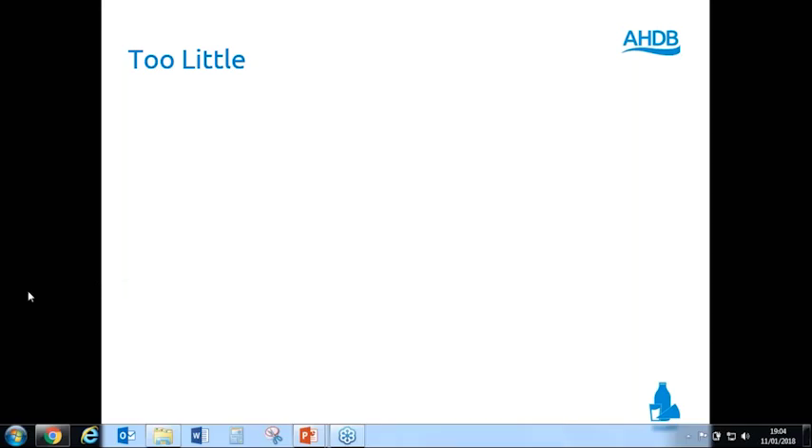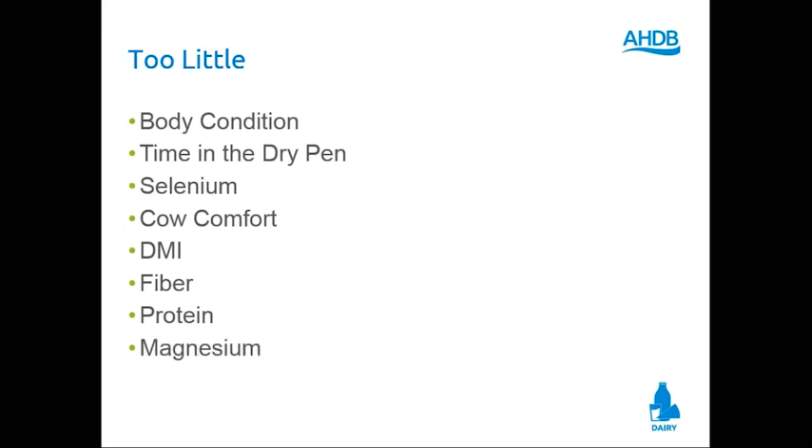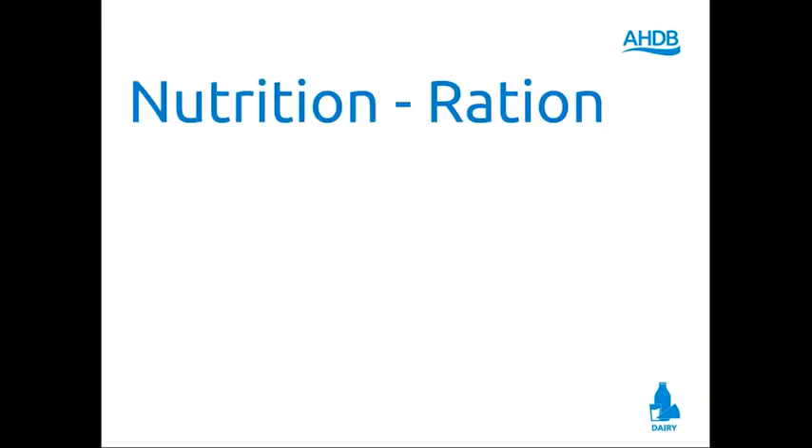How about too little? Sometimes our cows are too thin. Sometimes cows have too little time in the dry cow pen — before the end of today I'll tell you I need 42 days in the dry cow pen, six weeks. Too little selenium, too little cow comfort, too little dry matter intake, too little fiber, too little protein. How about magnesium? Cows down with grass tetany because of too little magnesium. Too much, too little — you'll have a copy of this slide.